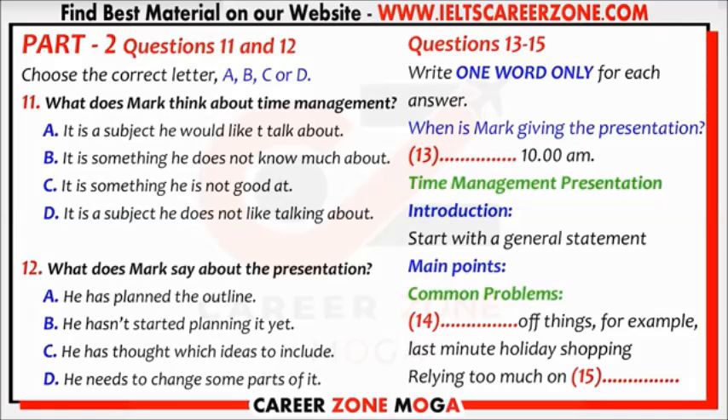Then you could move on to discussing the common problems people have with managing time. That's not a bad idea. One of the common problems is putting things off. You could also mention some common signs of this symptom, such as last-minute holiday shopping, pulling off visits to the doctors or the dentists.